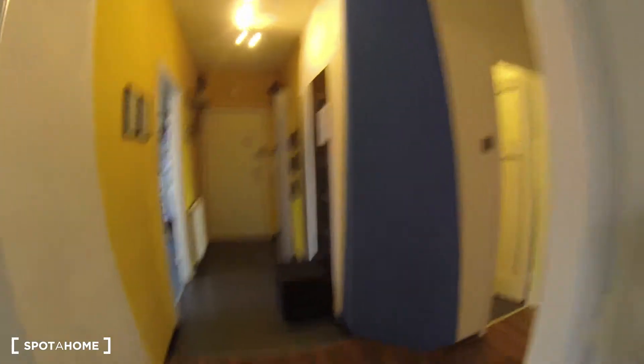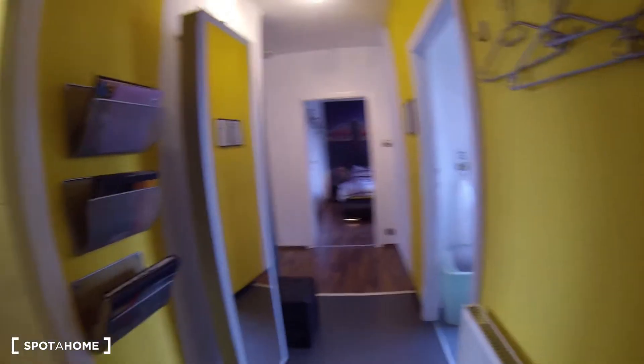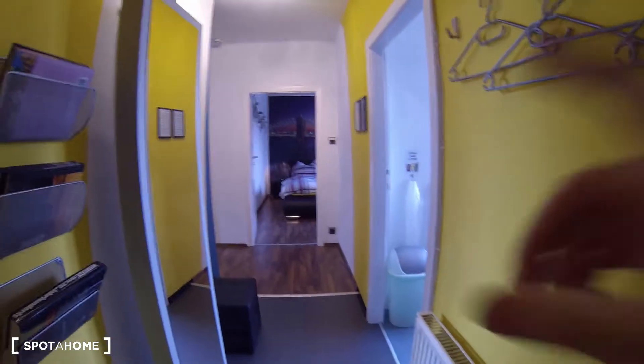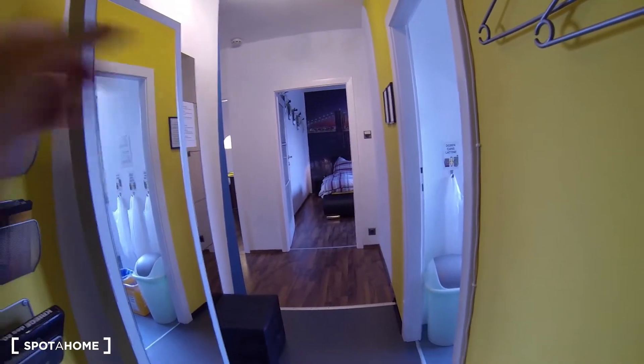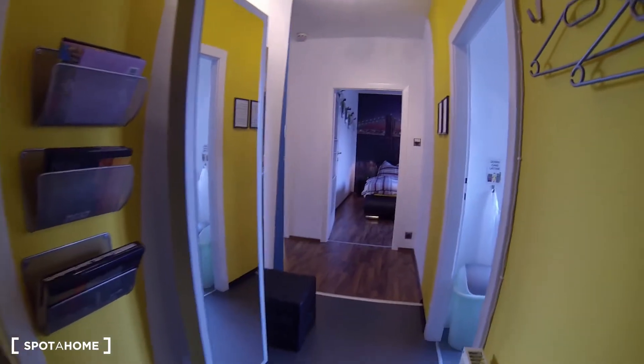Let me show you around the apartment now. This is the main entrance as you walk in. When you walk in you're in a little hallway — on your left you have the toilet, on your right you have the kitchen, straight ahead is the main bedroom, and on the left you have the living room and another bedroom. I'll show you those straight away.